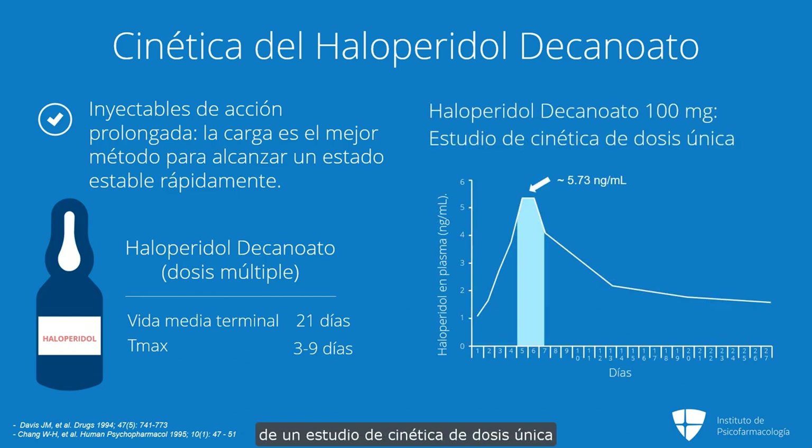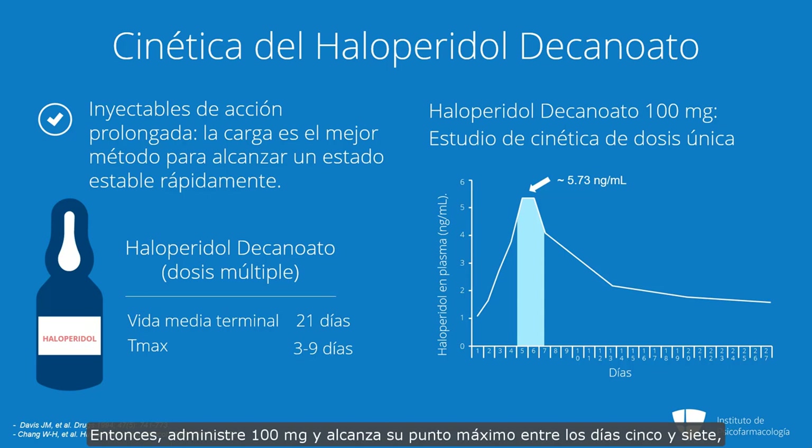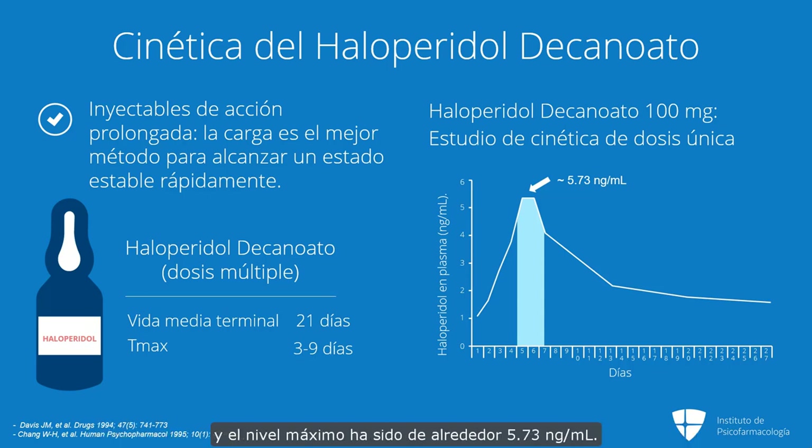Here's actually the curve from a single-dose kinetic study of haloperidol decanoate 100 milligrams. You give 100 milligrams, and it peaks somewhere between days 5 and 7, and the peak level is around 5.73 nanograms per ml. So this is what you get for giving a dose of 100.